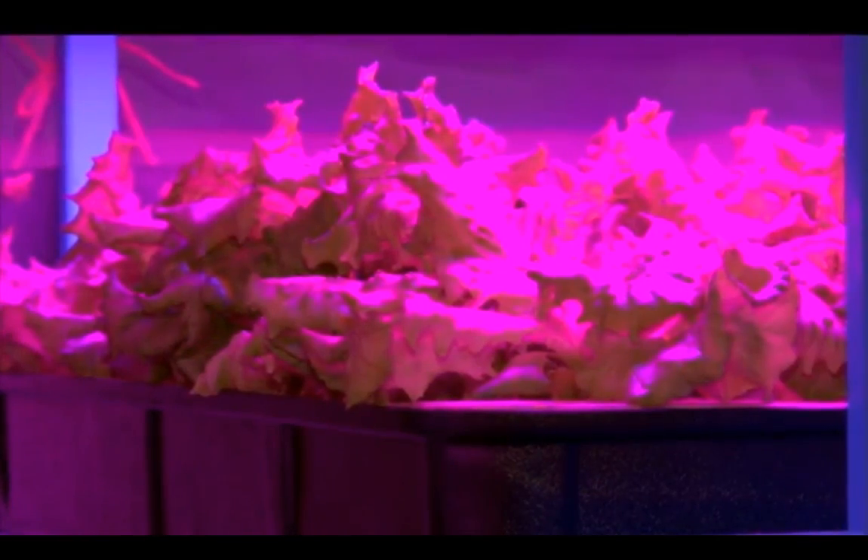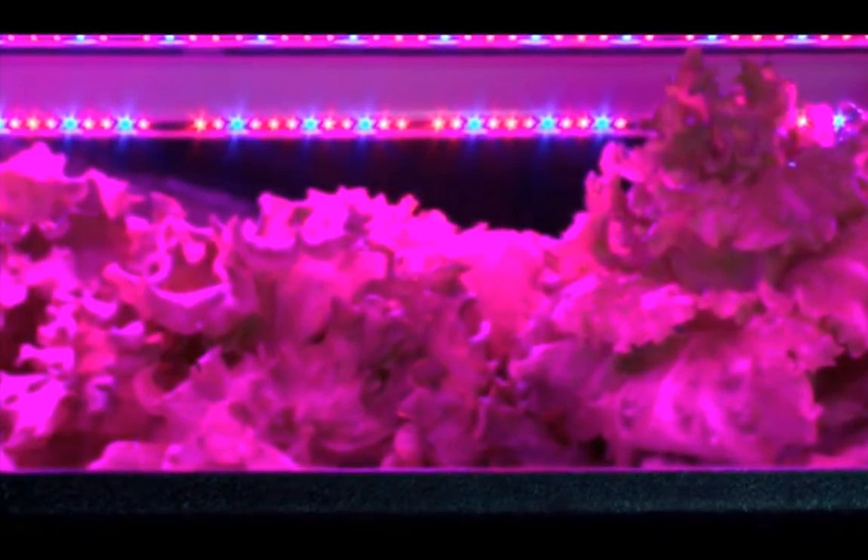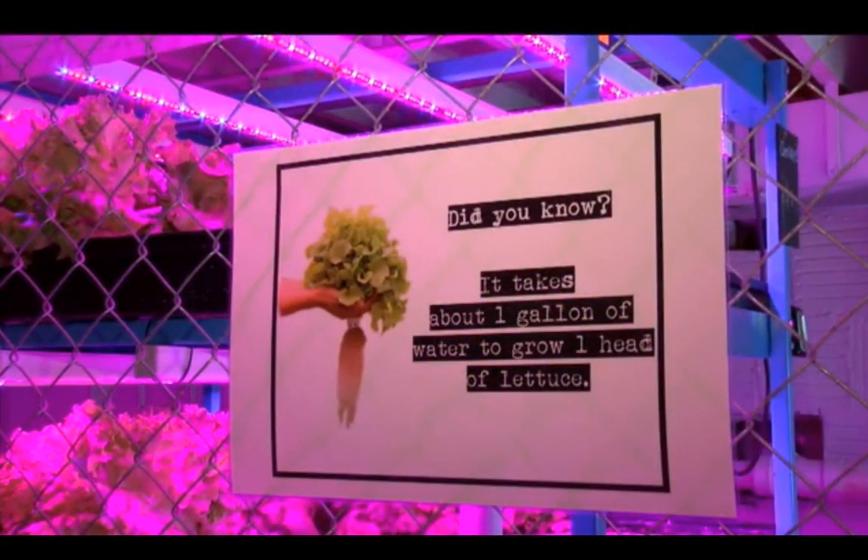Katie says farmers are interested in her year-round setup, and so is one school district. "Little City Schools has asked us to come out and work with their K through sixth grade students in all six of the elementary schools." For Katie, that's what it's all about — teaching people how easy it is to grow your own food.